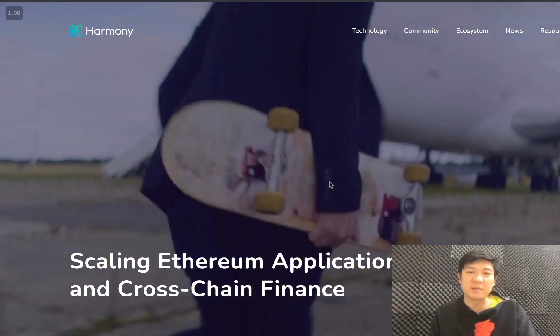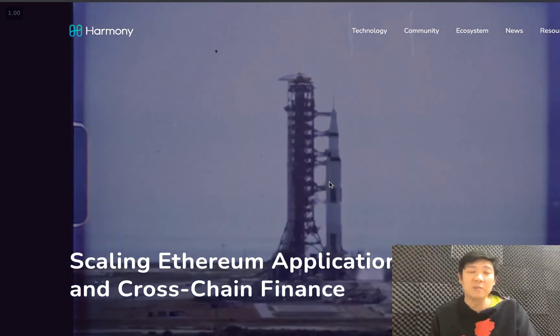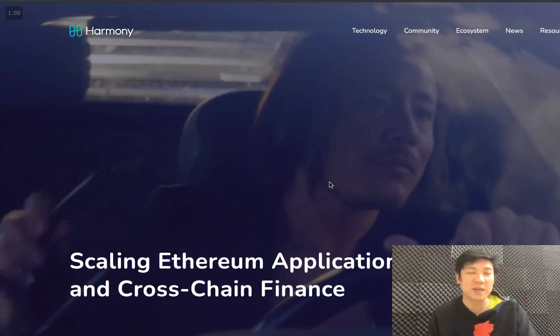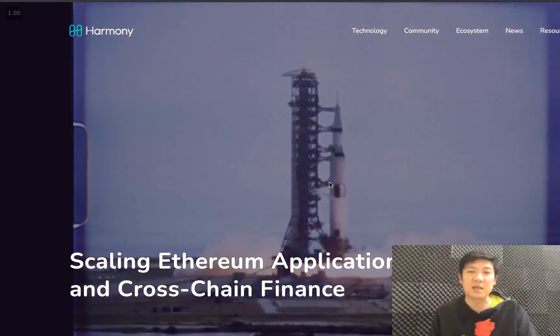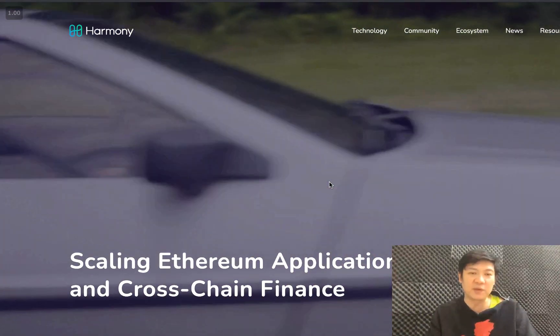Hello everyone, welcome back to Crypto Malaysia. My name is Aaron and today we will be covering a project called Harmony One. Harmony One is an Ethereum challenger and their special sauce is that they're one of the first blockchains that has pursued sharding and also something called effective proof of stake.